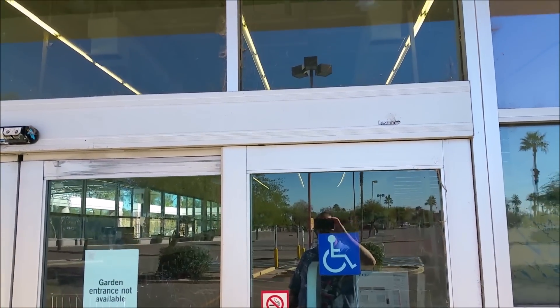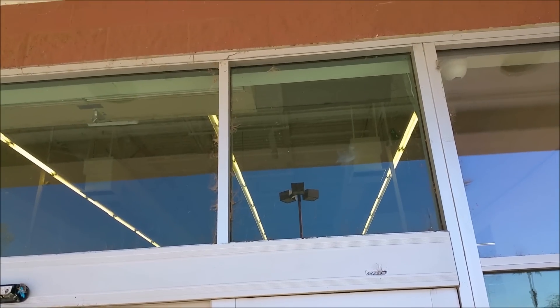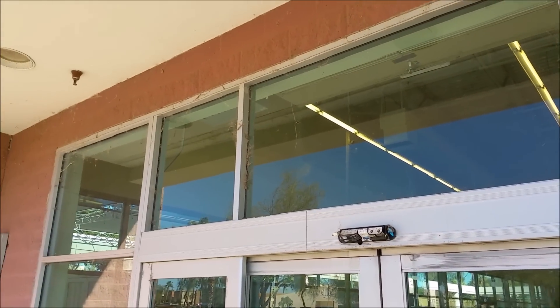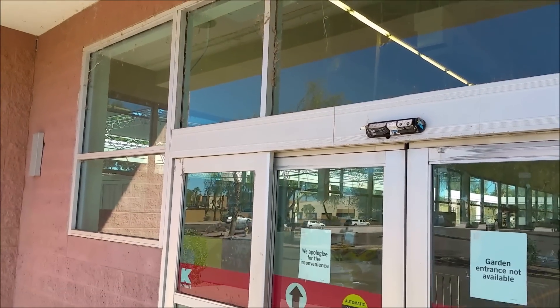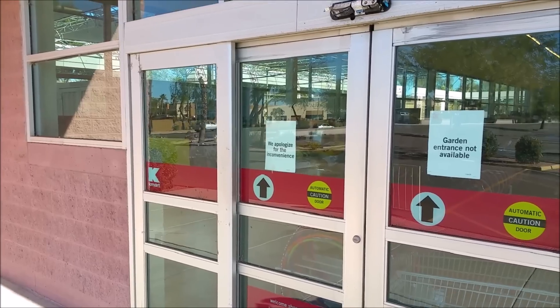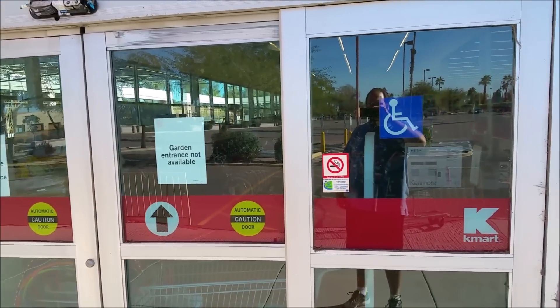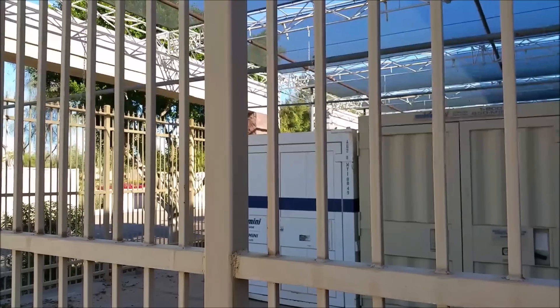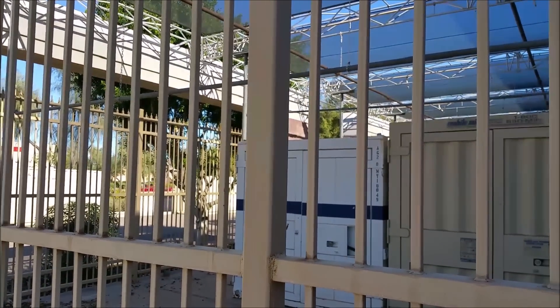The first thing that caught my eye was the sign that said the garden center entrance was closed, along with how gross and disgusting this door was. K-Mart was really popular in the 80s and 90s, but not so much today. We can see through the fence that the outside portion of the garden center looks like it's mostly used for storage now.